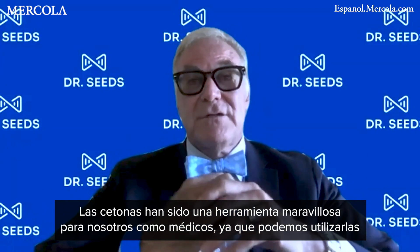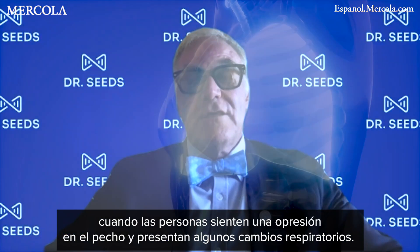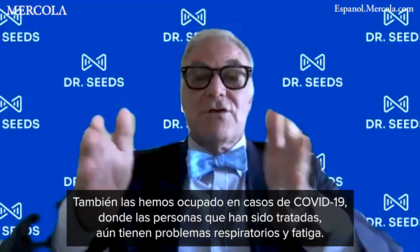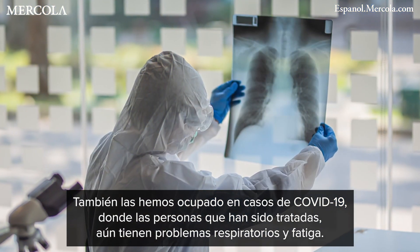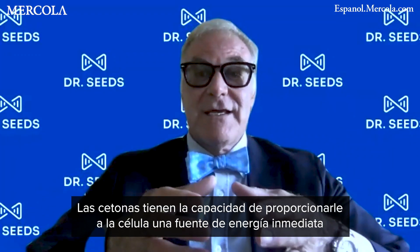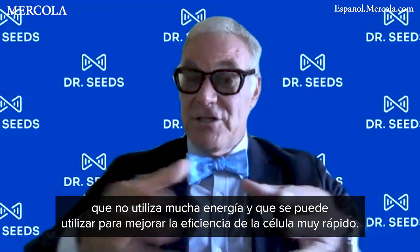That's been an absolutely wonderful tool for us as physicians to be able to utilize early on, where people are feeling that chest tightness and having some early respiratory changes. We've also done it on the back end of COVID, where people who have been treated still have respiratory issues and fatigue issues. Ketones have the ability to give the cell an immediate energy source that doesn't require a lot of energy to use.